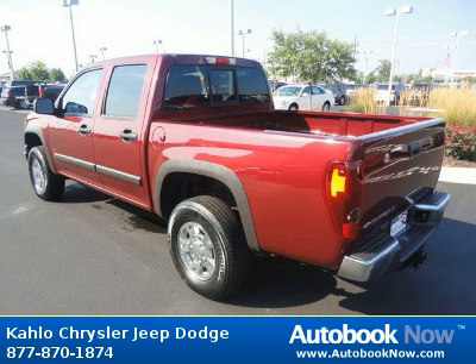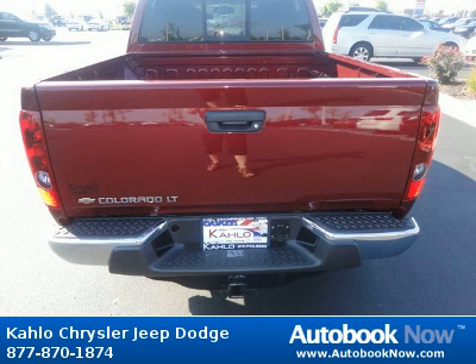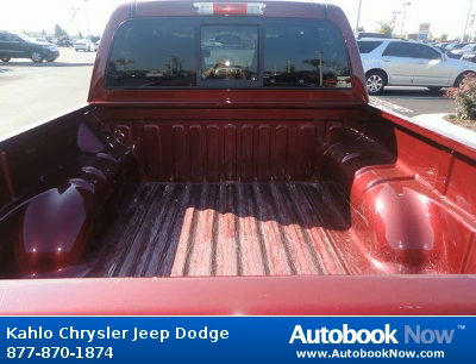Features include fog lamps, front halogen wipers, front intermittent with washers, bed liner, floor covering, color-keyed carpeting, and much more. Visit autobooknow.com for more details.